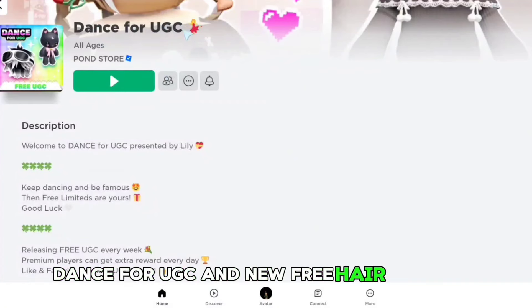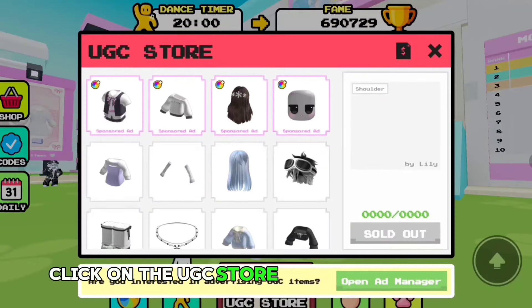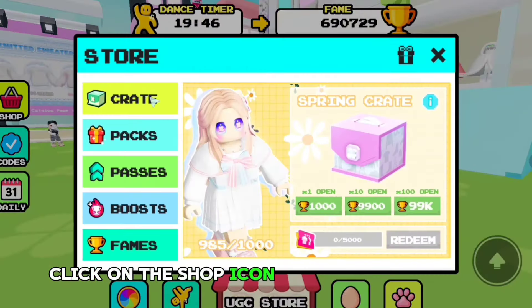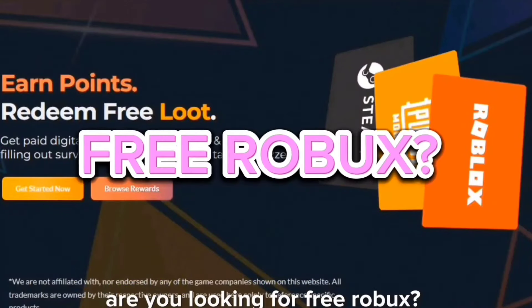To see the free hair, go to the 'Get UGC' section — this is the free blonde hair. For UGC, a new free hair has been added; when you join the game, click on the UGC store and here is the free blue hair. There is also a new free dress available — click on the shop icon and here is the free dress.